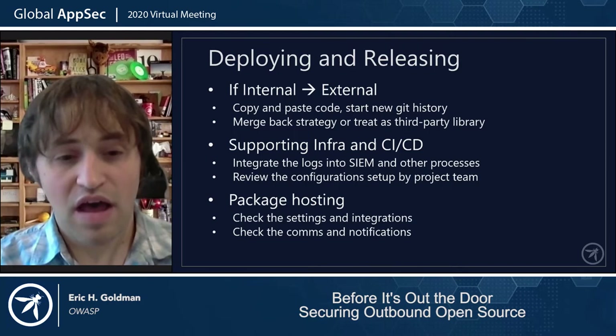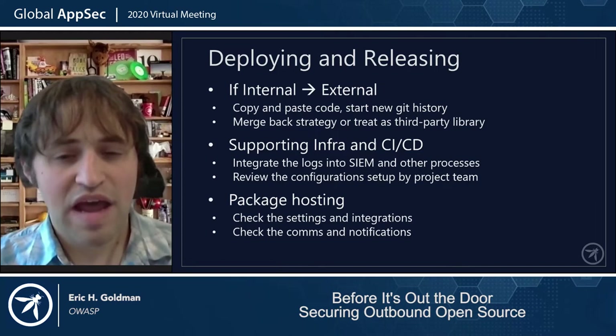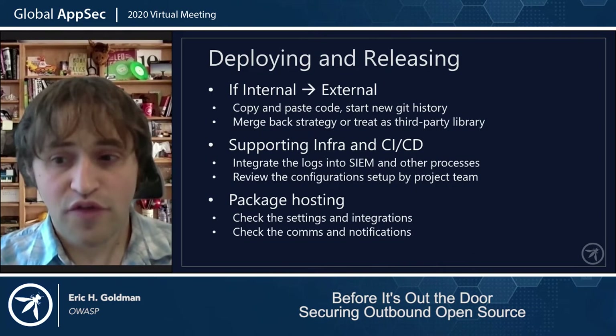In some cases, you may just make the source code available, but generally you will also host a package or binary somewhere like npm. While you can let the project team set everything up, review their configurations and be sure that there is a process to receive and monitor any and all alerts before going any further.